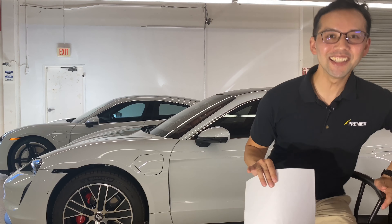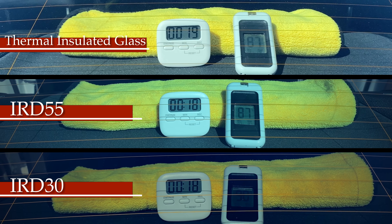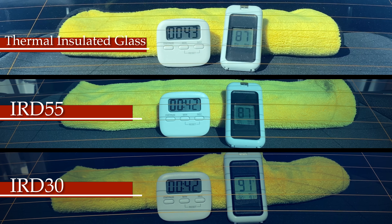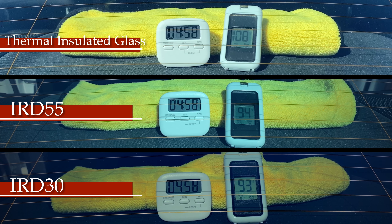The test results are in and the numbers are quite interesting. At the start of the first tests the temperature was 87 degrees; for the Photosync IRD 30 test the following day it had risen to 90 degrees. At the five-minute marker, the area under the thermal insulated glass reached 108 degrees — a whopping 21-degree increase. Photosync 55 read 94 degrees and Photosync 30 read 93 degrees, only a 3-degree increase. At 10 minutes, under the insulated glass it read 126 degrees, 102 for Photosync 55, and 97 for Photosync 30.